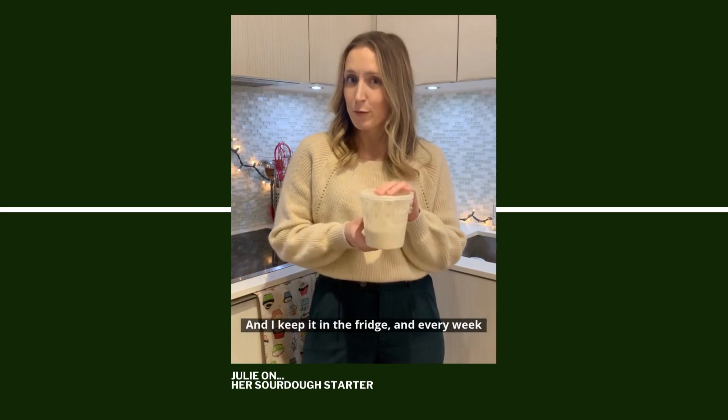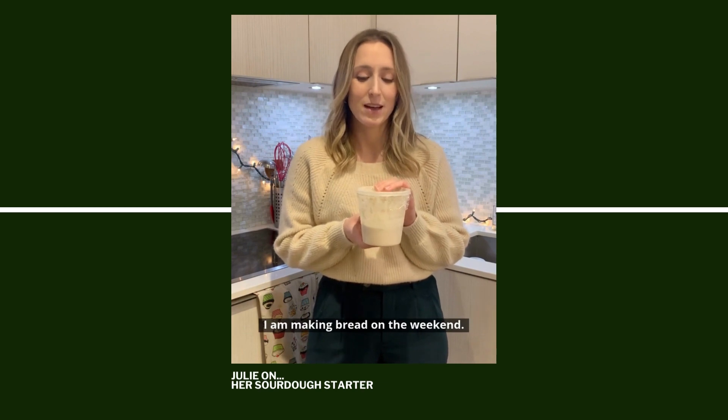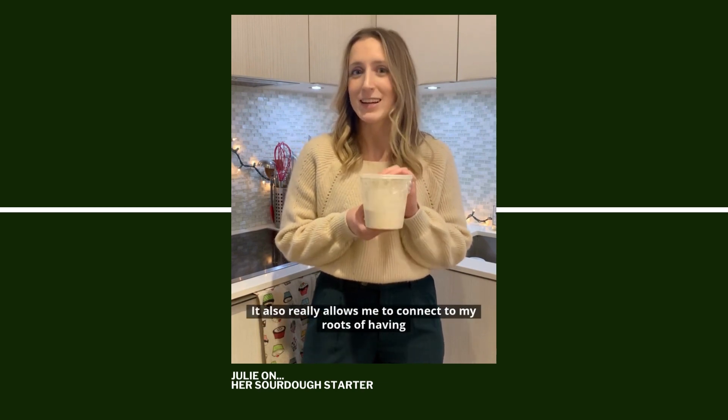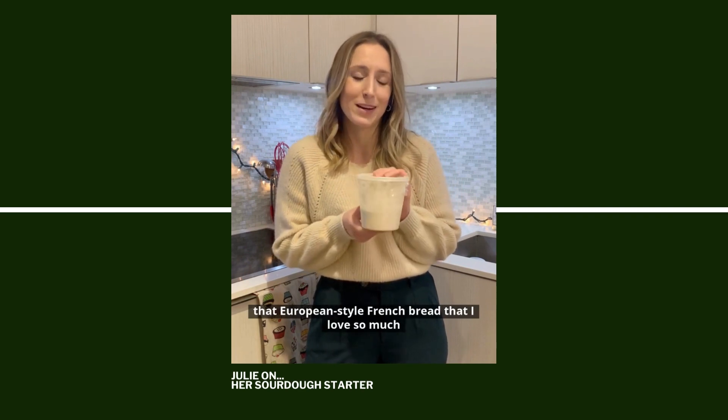I keep it in the fridge, and every week I am making bread on the weekend. It also really allows me to connect to my roots of having that European-style French bread that I love so much.